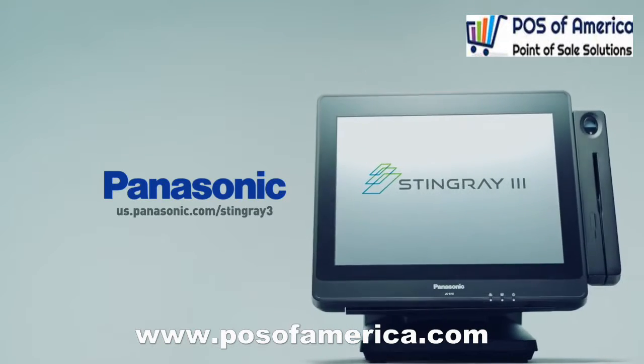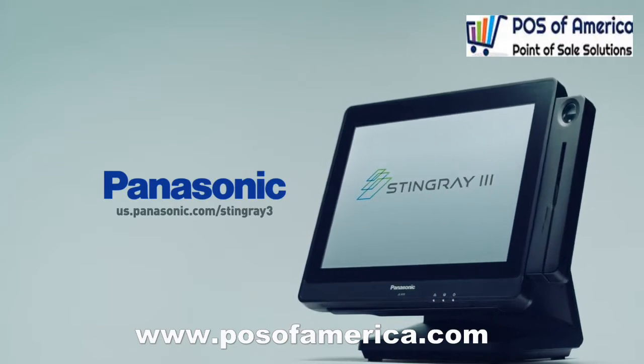The Panasonic Stingray 3 modular point-of-sale workstation. Hard to break, easy to fix.